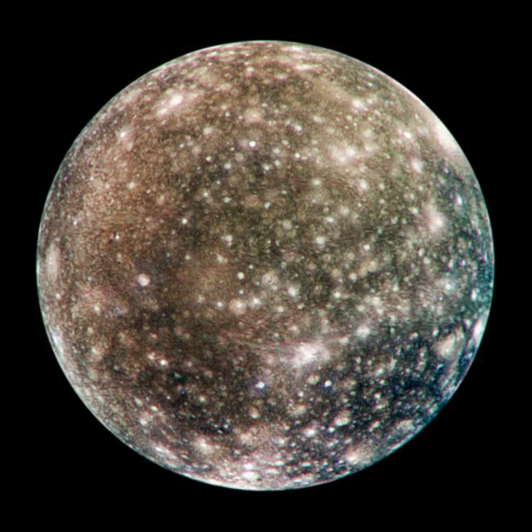Many fresh impact craters like Lofn also show enrichment in carbon dioxide. Overall, the chemical composition of the surface, especially in the dark areas, may be close to that seen on D-type asteroids, whose surfaces are made of carbonaceous material.